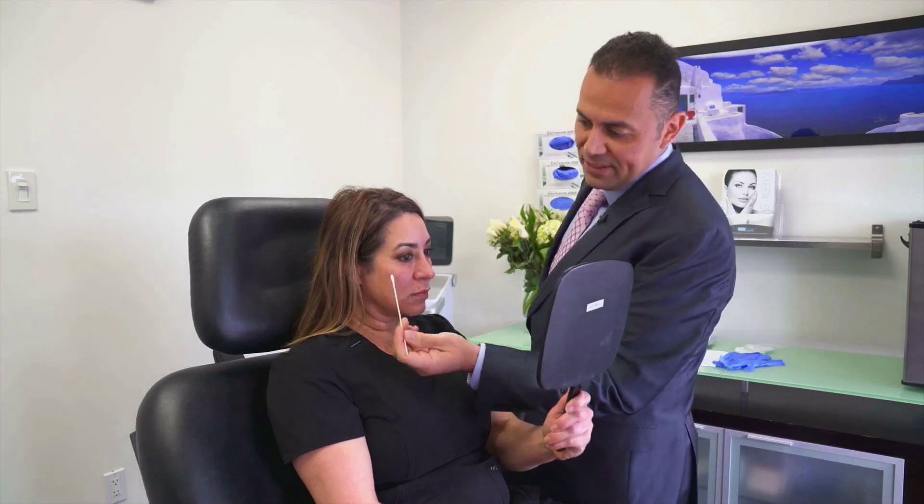Father, mother, aunts, uncles, grandparents — they will tend to see bags under the eyes at a younger age than someone else. Other causes for bags under the eyes are smoking, because it destroys the elasticity in the lower eyelid.